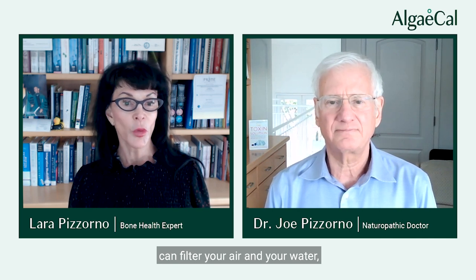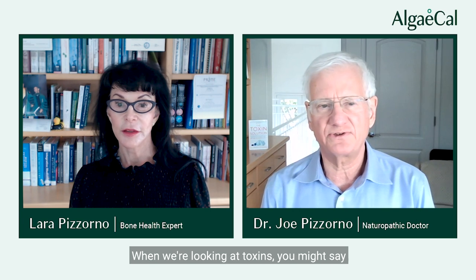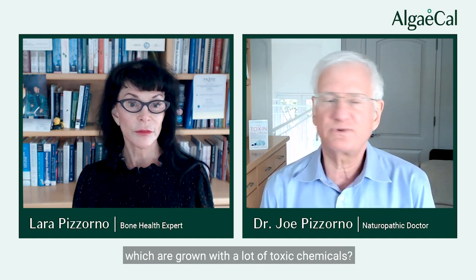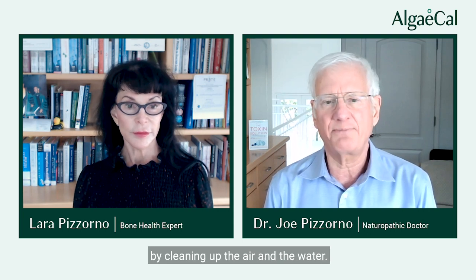The next thing you can do is filter your air and your water. When looking at toxins, there are active ways and passive ways we get them. An active way is choosing what food you buy — organically grown versus conventionally grown, which uses a lot of toxic chemicals. But there are passive choices that are really important because we can clean up our environment without having to do anything every day, and a great way is by cleaning up the air and the water.